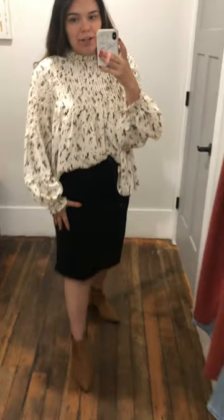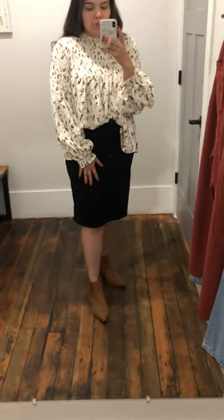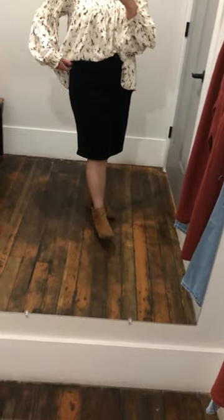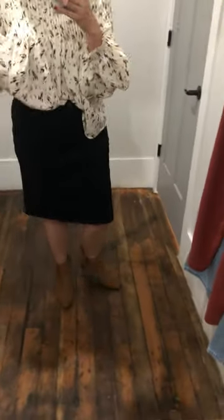Up first is the Shania skirt, which is an exclusive, so that means it comes in extra small to XXL. I'm wearing it in a size large today, which is normally what I wear on the bottom, and it fits me great. There's a lot of stretch.